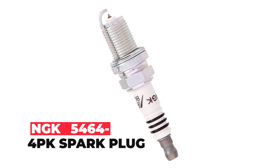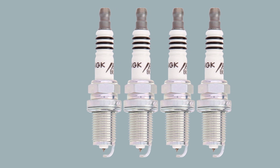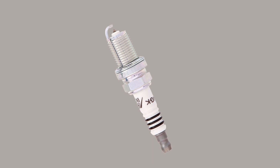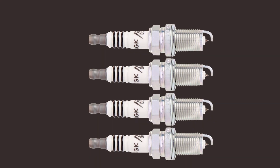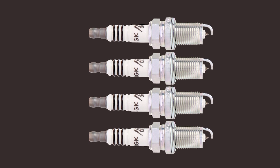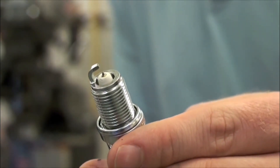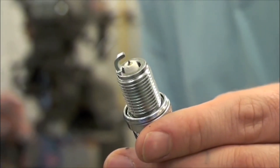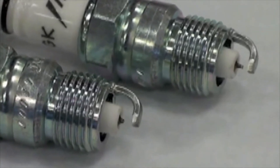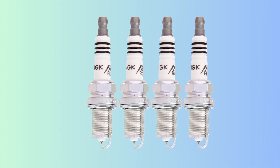NGK 5464 4PK Spark Plug. The NGK 5464 4PK Iridium IX Spark Plug is designed for performance enthusiasts looking to improve their engine's ignition. The fine 0.6mm laser-welded iridium tip provides extreme ignitability and superior anti-fouling, ensuring a consistently stable spark and improved throttle response. The tapered ground electrode minimizes the electrical quenching effect, while the longer insulator nose prevents fouling and the corrugated ribs prevent flash-over.